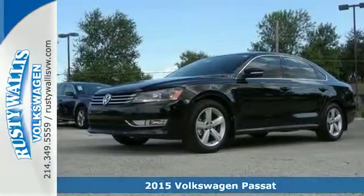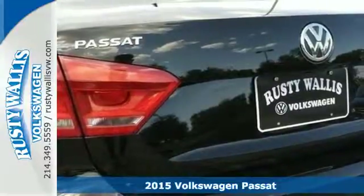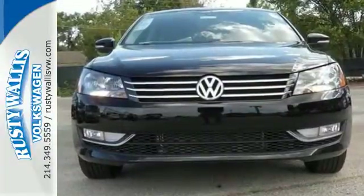Here's a 2015 Volkswagen Passat. If you're looking for a little more luxury in your midsize, check this one out. It has a quality cabin, expansive rear legroom, and a supple ride.